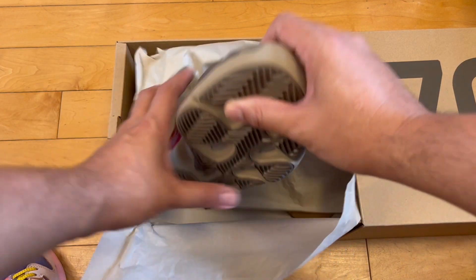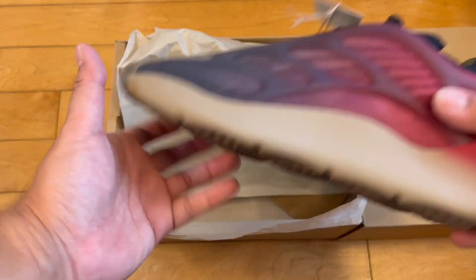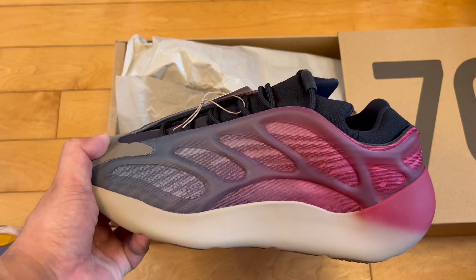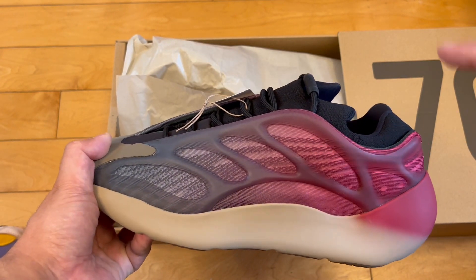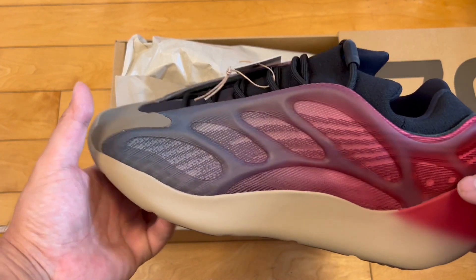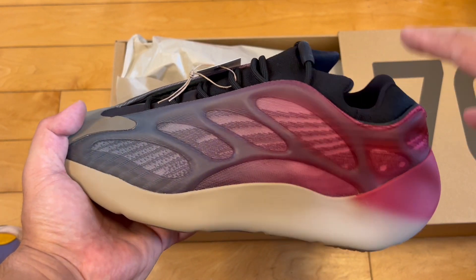Look at those. If you watch all my Yeezy unboxing videos — I don't know why you would, but I'd appreciate it — there's been plenty of colorways and silhouettes I've liked. I've teased and dabbled saying 'this is the pair that I keep, this is the pair that I wear.'